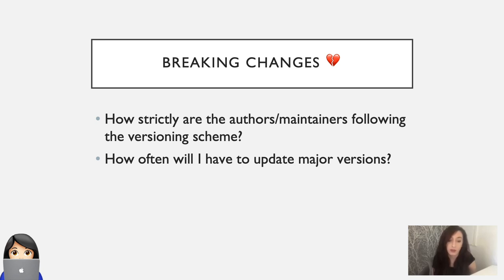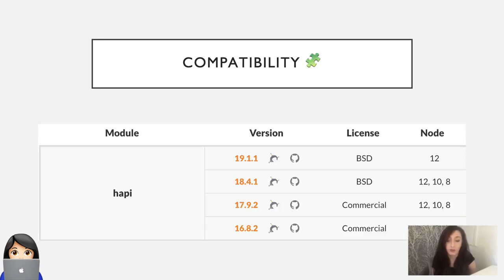Another question you need to ask is whether the module that you're using supports the Node.js version that you're using. Some modules will restrict which versions of Node.js they support. Hapi, for example, presents a support matrix which details which versions of Hapi run on which versions of Node.js. But publishing of this isn't widespread in the module ecosystem yet.